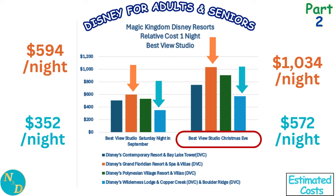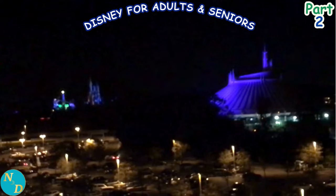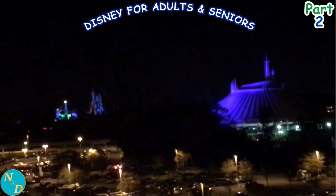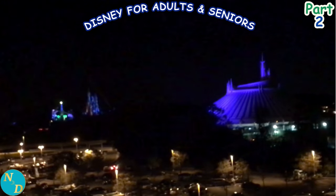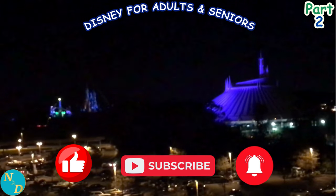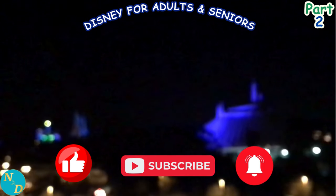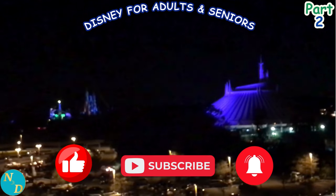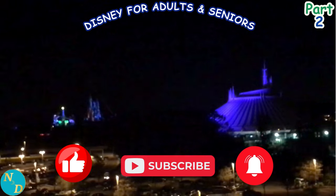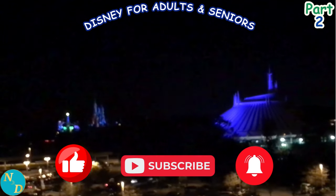What do you think so far? Is this helpful? Are you surprised at the cost differences? Pause and add your thoughts in the comments, then return to view the remainder. If this analysis is helpful, please share the video with your friends, give it a thumbs up, and subscribe to our Nancy and Dan Travel YouTube channel. Both help our small channel, so thanks very much. On to the next cost comparison of the Magic Kingdom Disney Resorts.